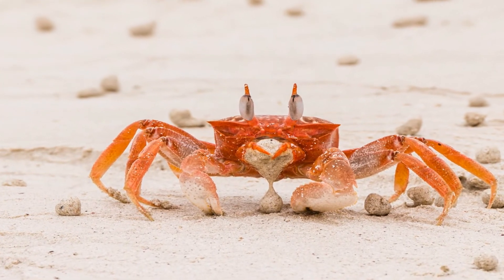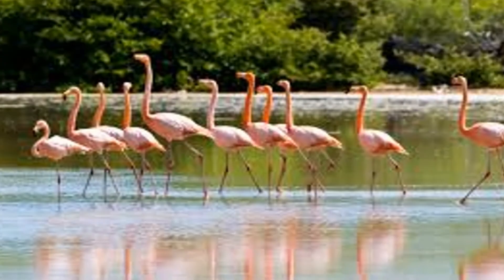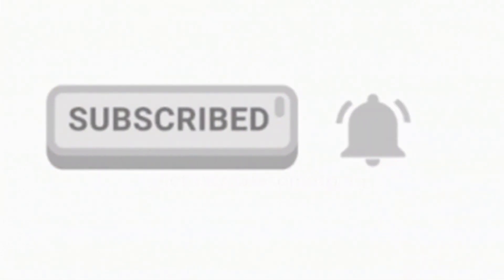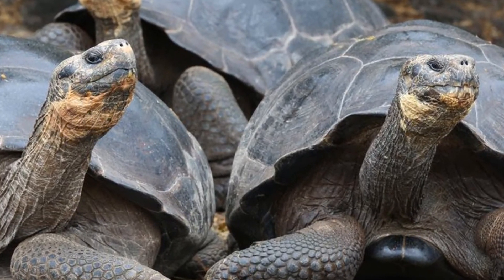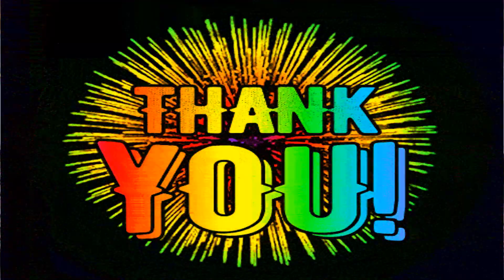Hope you enjoyed learning about the Galapagos Islands — they are amazing! If you liked this video, give it a thumbs up and please subscribe to my channel. Please leave your feedback and comments — I appreciate them all. Thank you so much for watching.